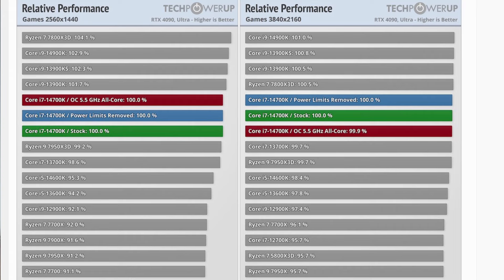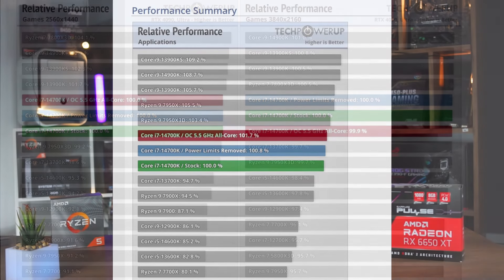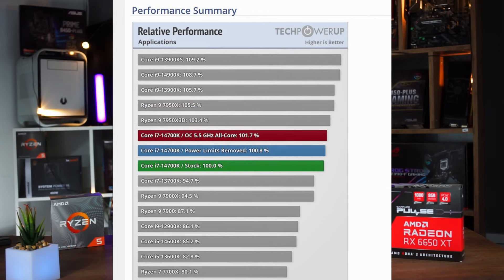It also performs very well in tasks like video editing or 3D rendering if you're using it for that. In terms of GPU, with $660 you could choose a 7800 XT for example, which is about $580.